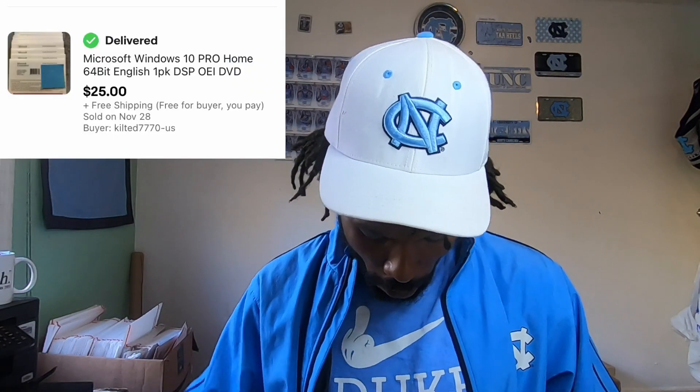Then another Windows 10 Home sold for $25. After everything, I should earn around $21 on that item.